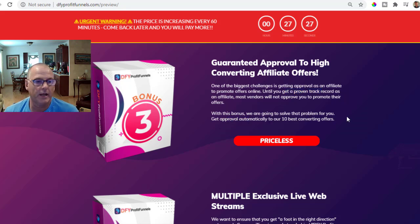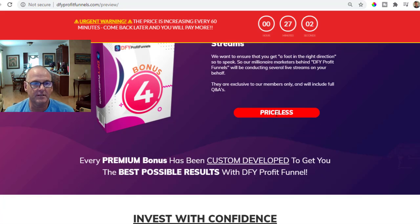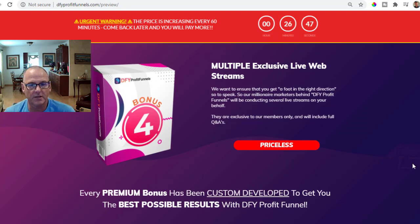Vendor bonus number four: multiple exclusive live streams. They want to ensure you get a foot in the right direction, so the millionaire marketers behind Done For You Profit Funnels will be conducting several live streams on your behalf. These are exclusive to members only and will include full question-and-answer sessions. I have sat in on those sessions before — talk about a flood of ideas. You'll want to record them because there are so many ideas coming at you, you can't write fast enough.